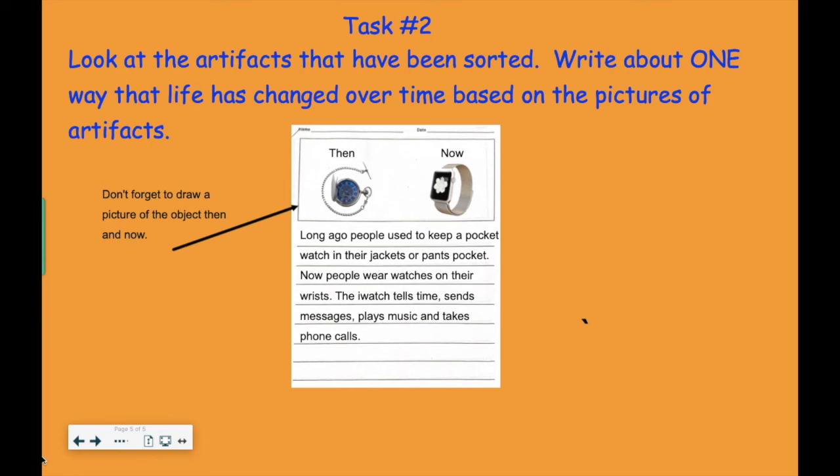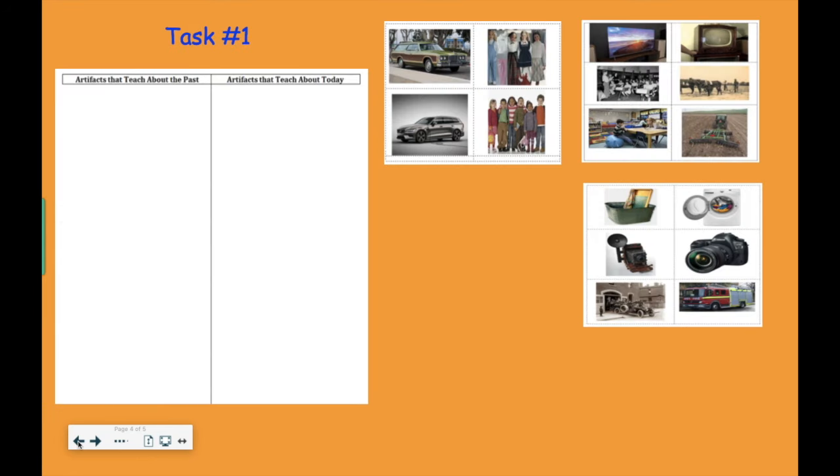So it's time for you to start investigating those artifacts for task one. I hope that you enjoy learning about artifacts this week.